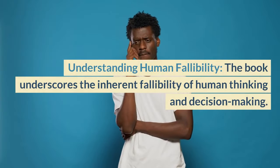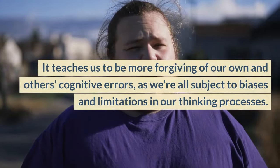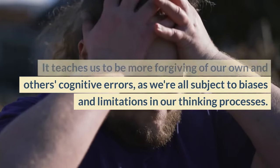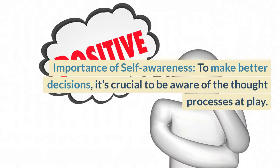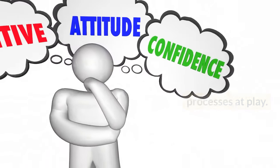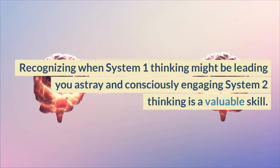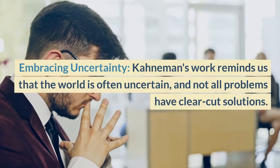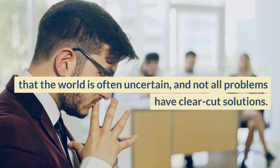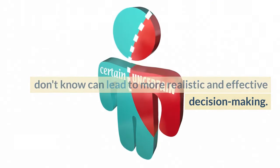Understanding Human Fallibility: the book underscores the inherent fallibility of human thinking and decision-making. It teaches us to be more forgiving of our own and others' cognitive errors, as we're all subject to biases and limitations in our thinking processes. Importance of self-awareness: to make better decisions, it's crucial to be aware of the thought processes at play. Recognizing when System 1 thinking might be leading you astray and consciously engaging System 2 thinking is a valuable skill. Embracing Uncertainty: Kahneman's work reminds us that the world is often uncertain, and not all problems have clear-cut solutions. Embracing uncertainty and acknowledging what we don't know can lead to more realistic and effective decision-making.